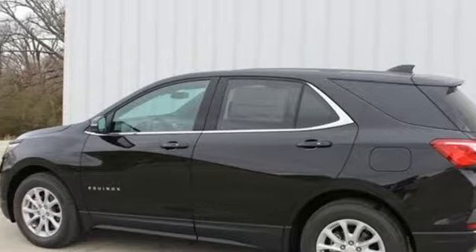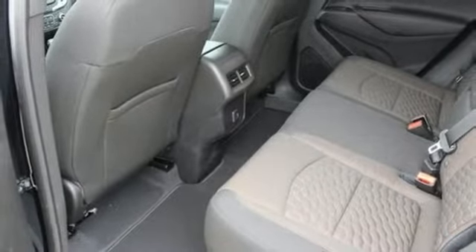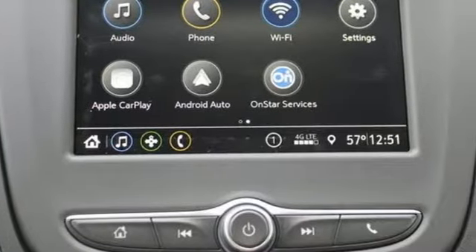Doors and Push Button Start Proximity Key, External Memory Control, Active Grill Shutters, Wi-Fi Hotspot, and Power Heated Mirrors.